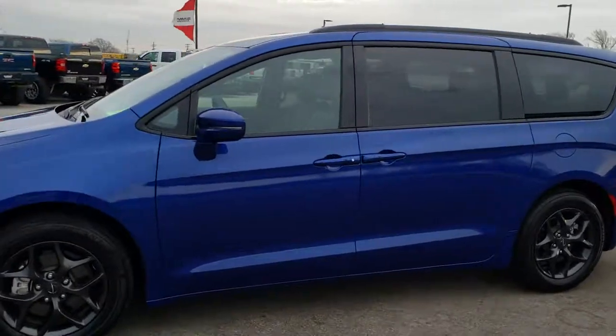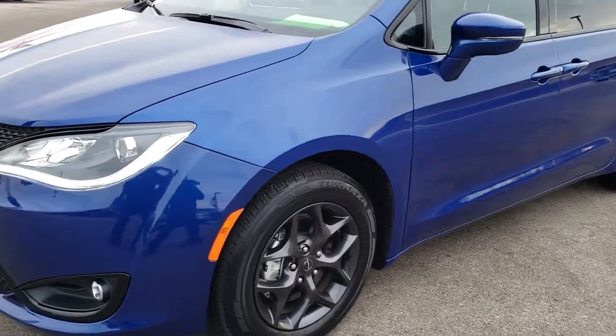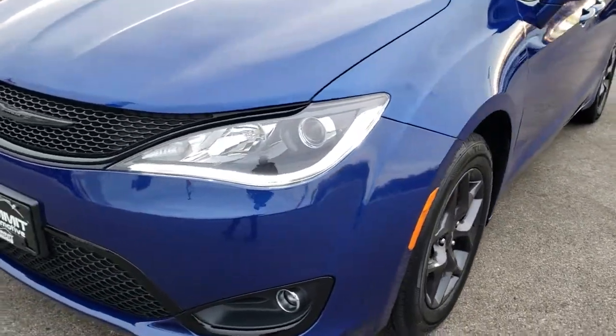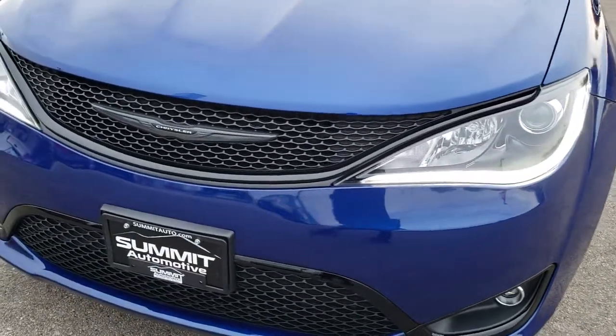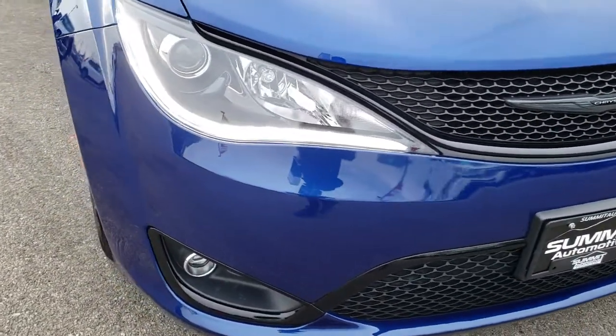This is stock number 8C74A. We are here at Summit Automotive in Fond du Lac, Wisconsin, your new and used Chrysler Minivan Headquarters. Today we are checking out this super clean 2018 Chrysler Pacifica Limited.